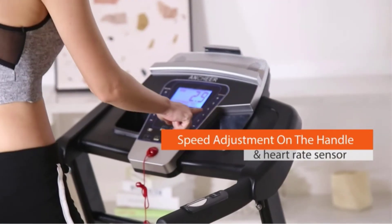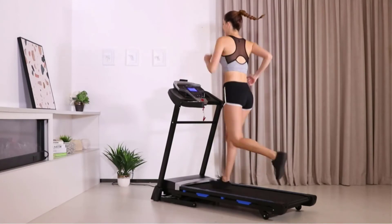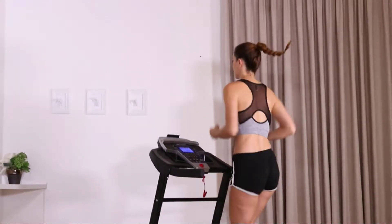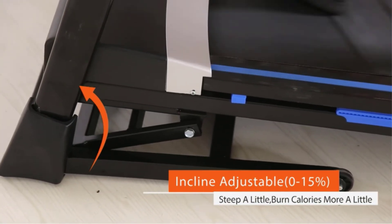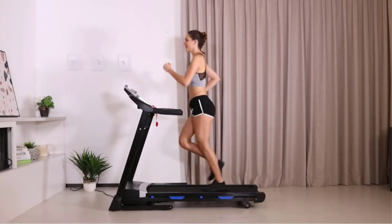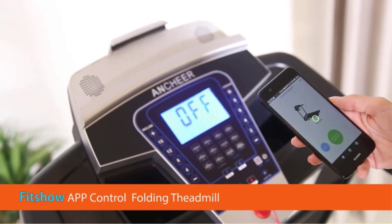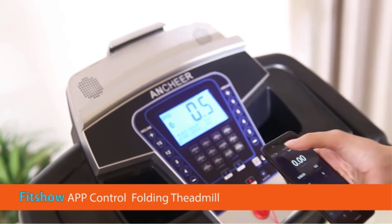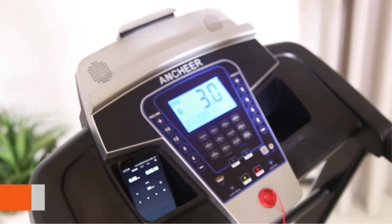Features: foldable design — the Ancheer Treadmill is the perfect solution for limited home or office space, and can be stored under a bed, in a closet, or in a corner. The soft drop system and transportation wheels make it easy to move and store without lifting. The 4 rubber tires keep it highly stable during transport. The blue backlit LCD display control panel ensures you can see all controls even in low-light areas, always showing speed, calories burned, and workout duration.